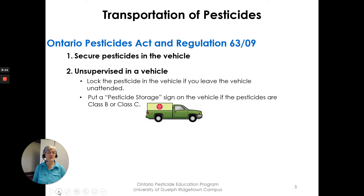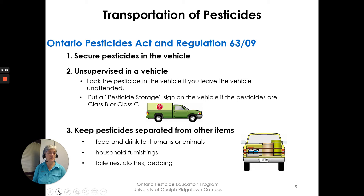Keep pesticides separated from other items such as food and drink, household furnishings, toiletries, clothing, and bedding. These other items should be transported separately — the pesticides should be by themselves in the truck when bringing them home.